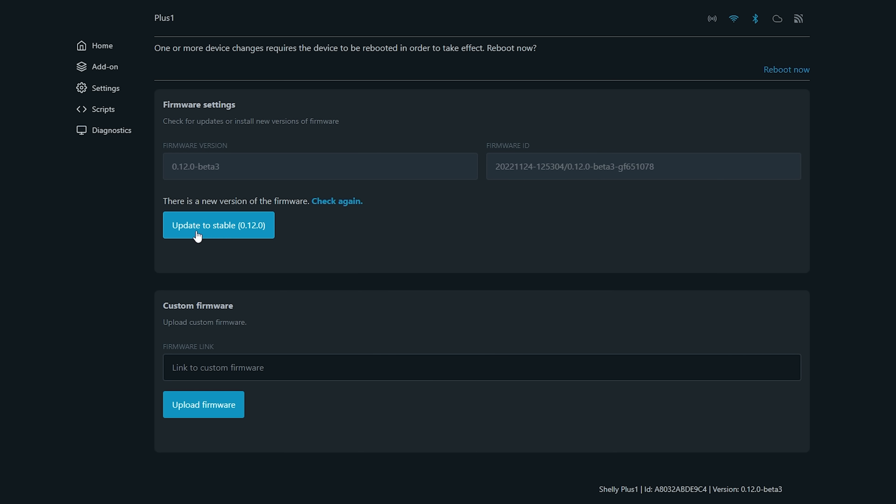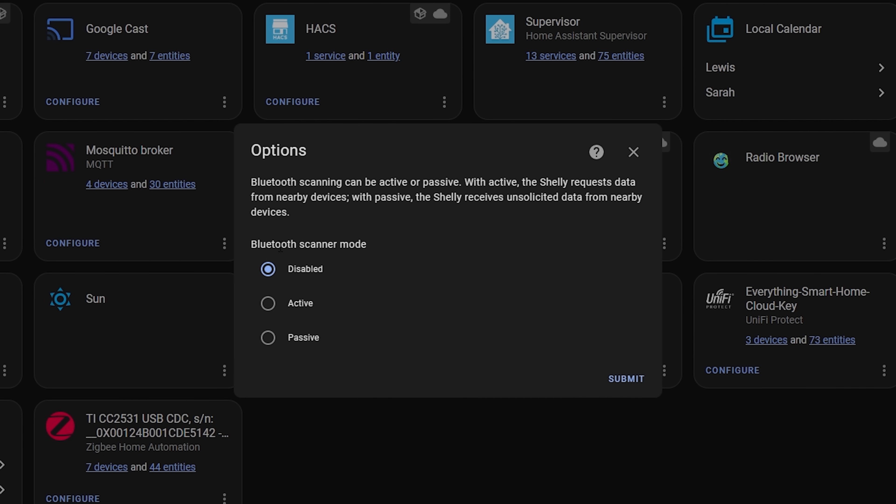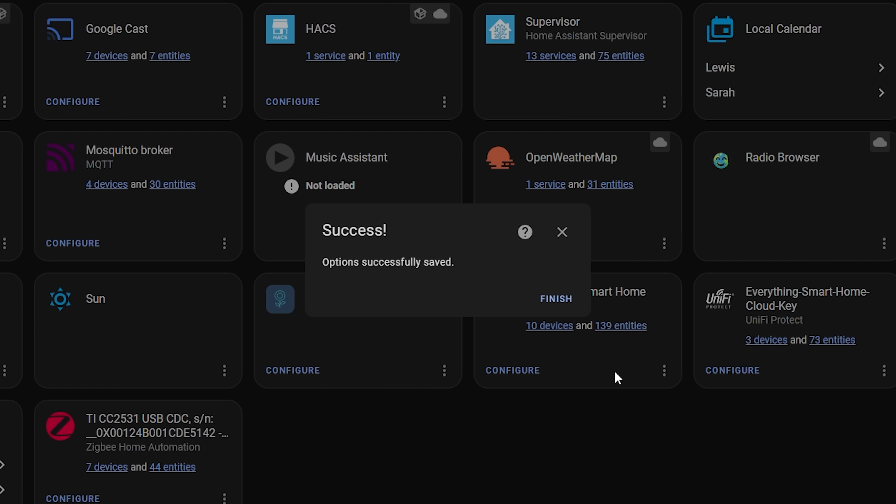You'll also need to update to version 12 or later firmware, which is currently still in beta. But other than that, those are all the requirements. Props to Shelly — they are a great company and always open to doing cool stuff like this with Home Assistant and the HA community.